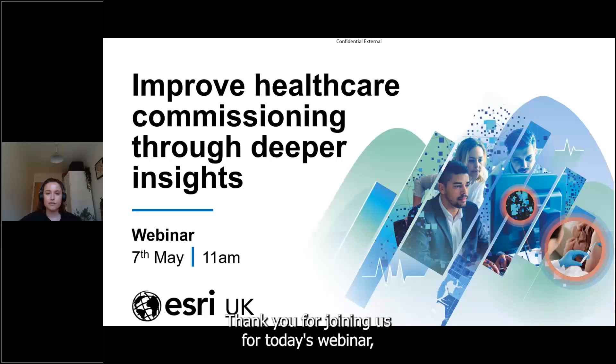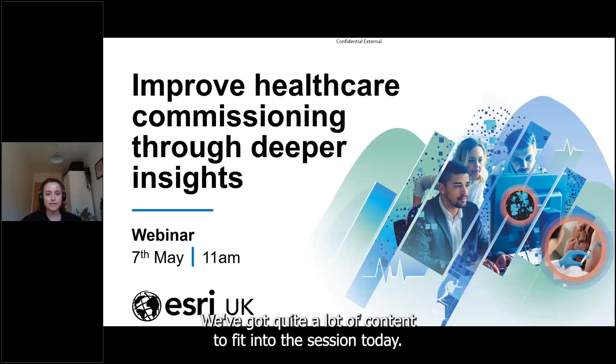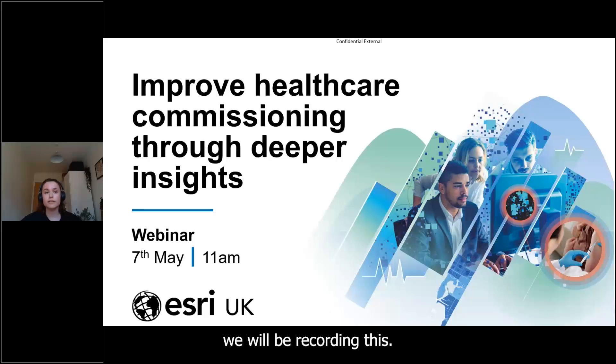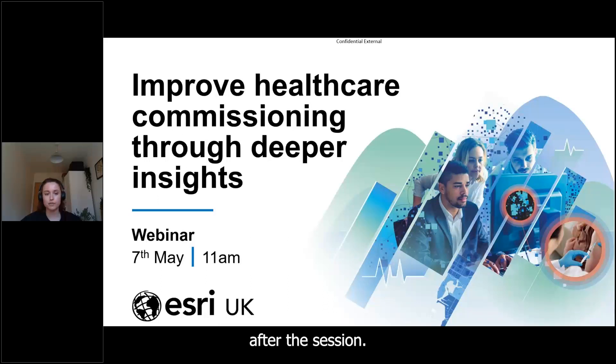Good morning everyone, thank you for joining us for today's webinar: Improve Healthcare Commissioning Through Deeper Insights. We've got quite a lot of content to fit into the session today and it is 11:02 so we will get going. We will be recording this so if you join slightly late you can catch up when we share it after the session.